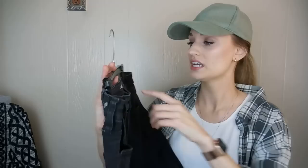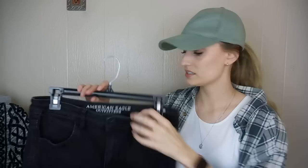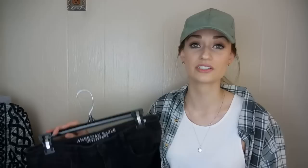Next up we have just a bread-and-butter piece — these are American Eagle jeans. I wanted to grab these because they are a high rise. They're also a size 12, which is a great size. They have distressing at the knees, which is still pretty trendy, and they are the jegging style, which I think is pretty popular from American Eagle. They're in great shape. I think these are a solid $25–$30 flip.